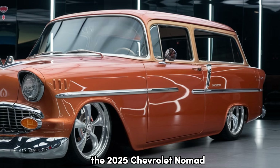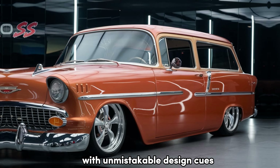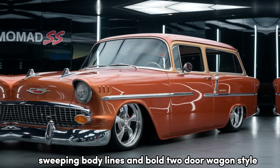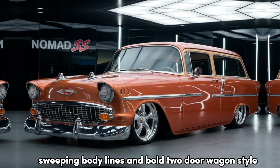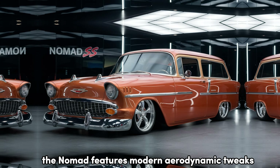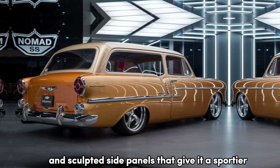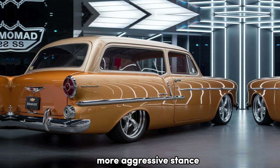The 2025 Chevrolet Nomad pays homage to its classic 1950s roots with unmistakable design cues, like the long sweeping body lines and bold two-door wagon style. But it's more than just a retro throwback — the Nomad features modern aerodynamic tweaks, including a lower roofline and sculpted side panels that give it a sportier, more aggressive stance.